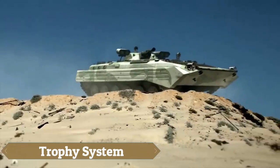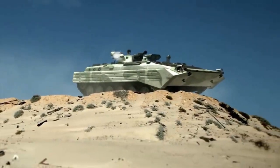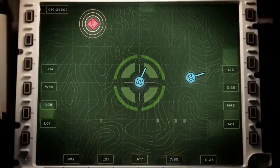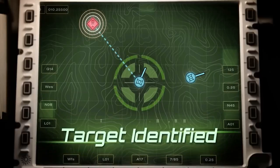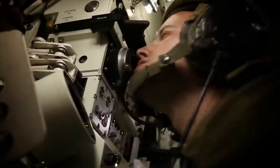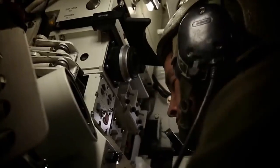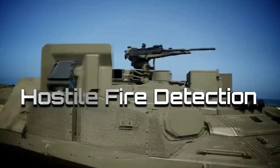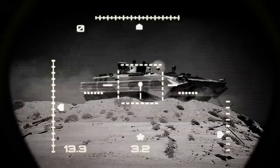The Trophy Active Protection System (APS) stands as a pinnacle of cutting-edge technology in armored vehicle defense, offering unparalleled protection against anti-tank missiles, rockets, and other incoming threats. Developed to safeguard military vehicles and personnel, Trophy APS utilizes advanced sensors and radar to detect and track incoming projectiles in real time.